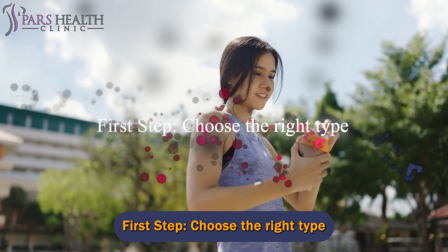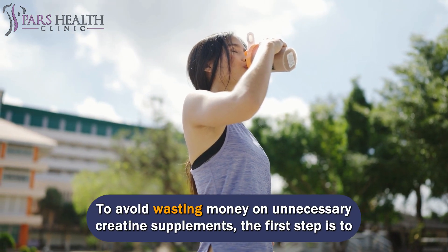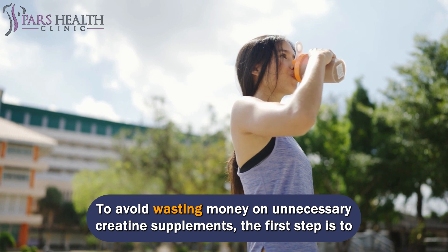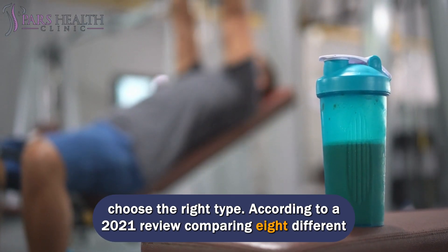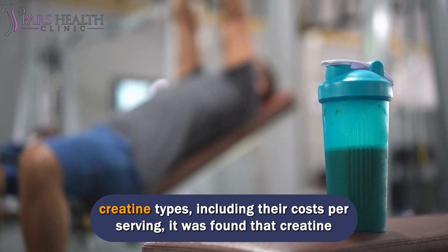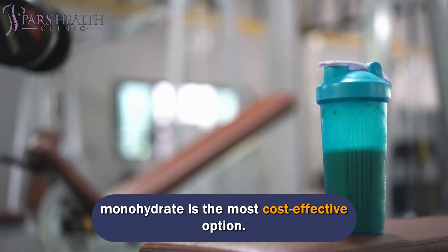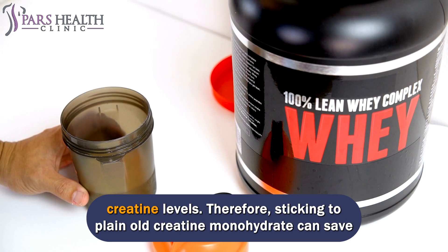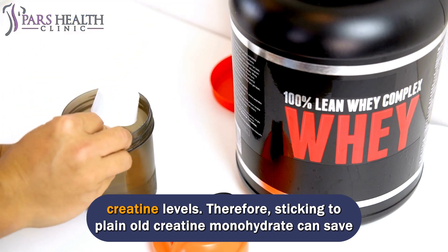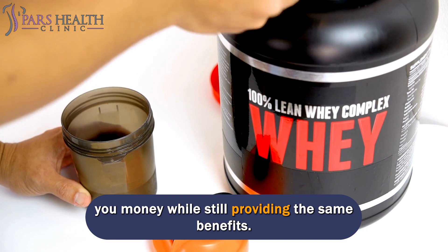Step 1 — Choose the Right Type. To avoid wasting money on unnecessary creatine supplements, the first step is to choose the right type. According to a 2021 review comparing 8 different creatine types including their cost per serving, creatine monohydrate is the most cost-effective option. Surprisingly, all 8 types were equally effective in boosting muscle creatine levels. Therefore, sticking to plain creatine monohydrate can save you money while still providing the same benefits.